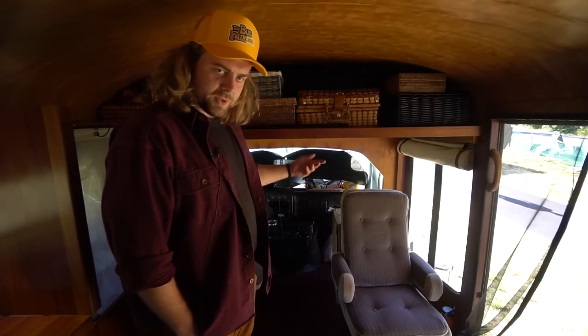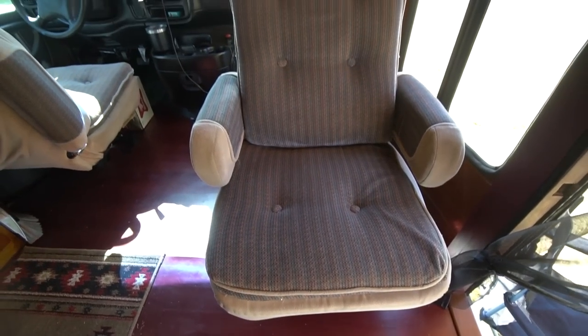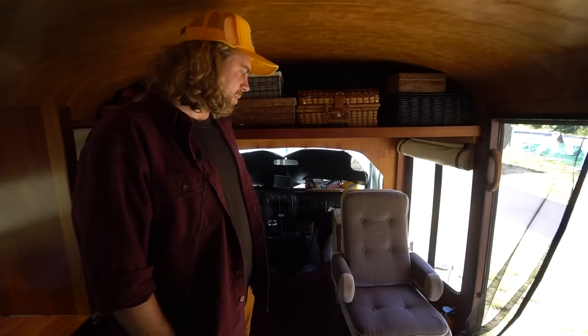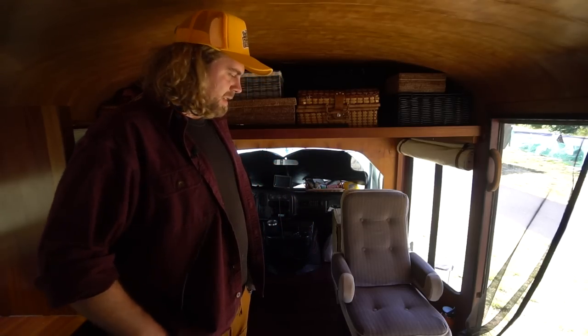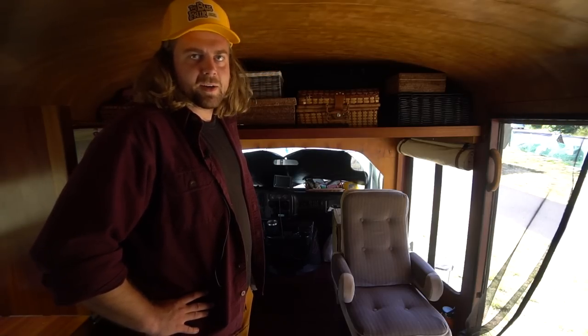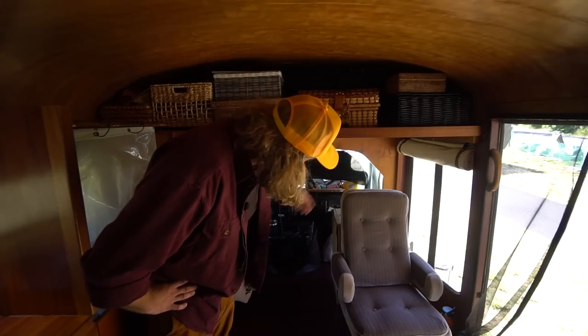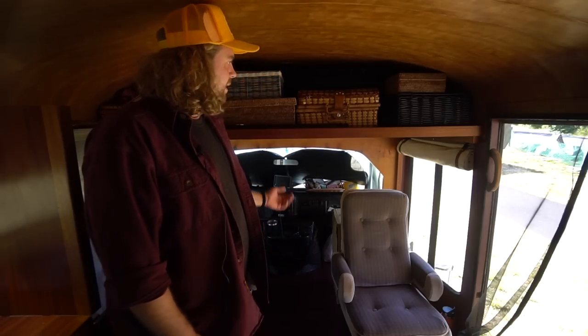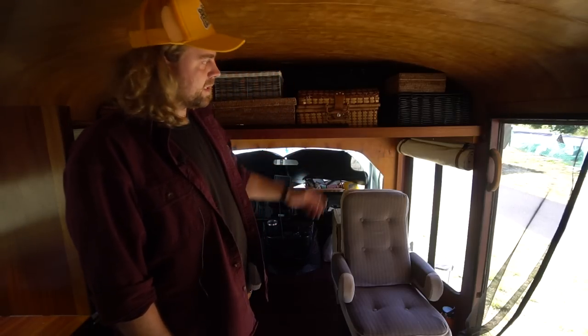Both chairs swivel. They're from an old Astro van and I got them before I really built up much of the inside, but over time they started to complement the space so I'm going to leave them for now. There are some custom knots that I filled with epoxy underneath — it's all veneers, similar to the ceiling.